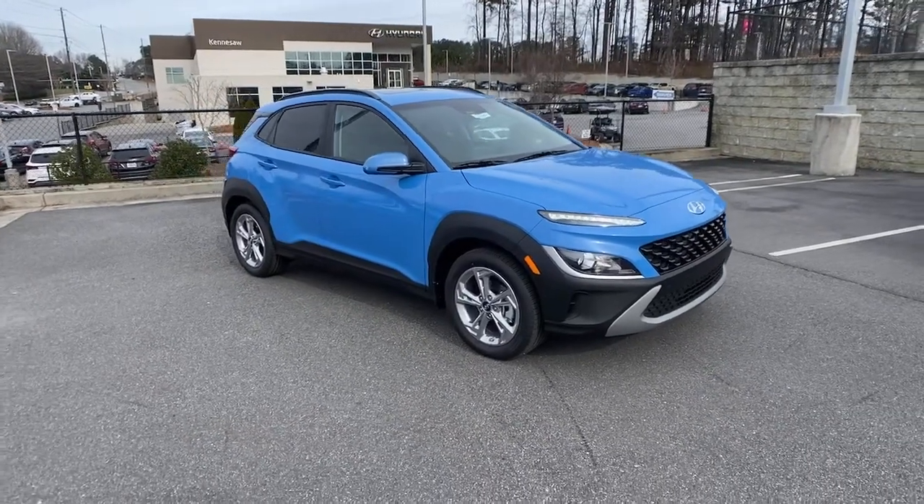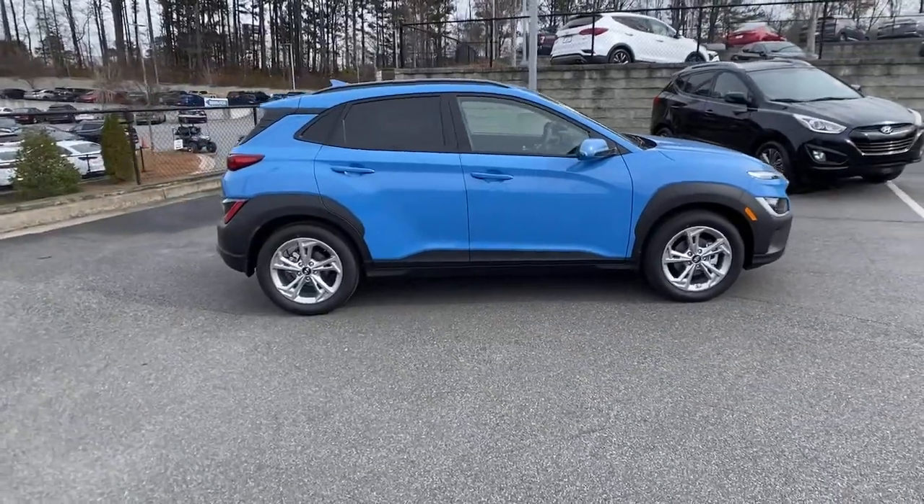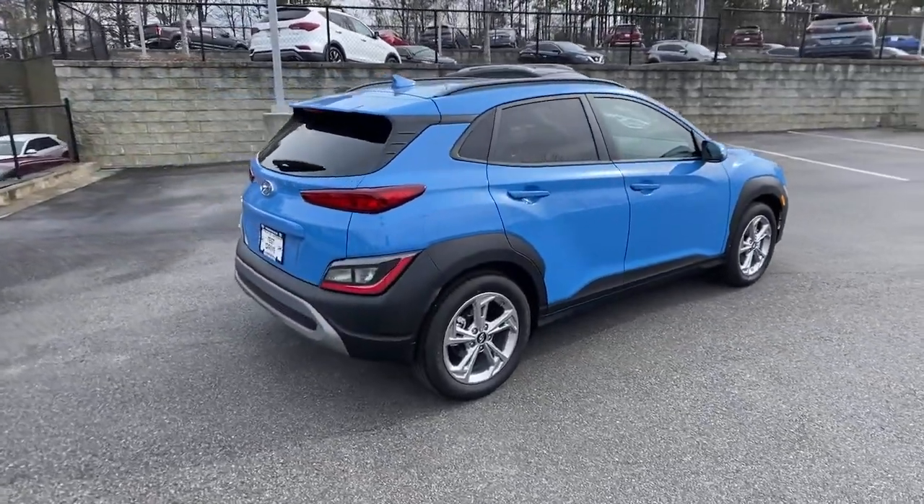This could be the car for you. The 2022 Hyundai Kona. Every drive is fun and fresh in this agile and versatile Kona.